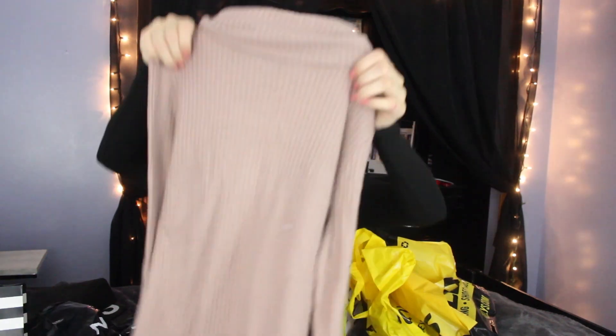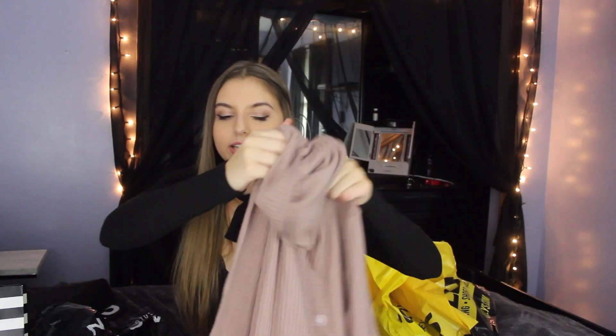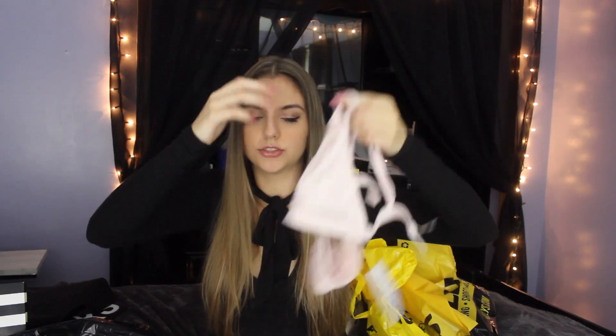And then the next place I went to was PacSun. I got this turtleneck — I'm not sure if I like it or not. It's really long and just flowy, but I like the color, that's why I got it. I originally tried it on in maroon, but I have a lot of maroon sweaters and fall stuff, so I figured I'd get a nude one just to see what it looks like. But I also got this bralette and it's really, really cute. I love this — it's so adorable.